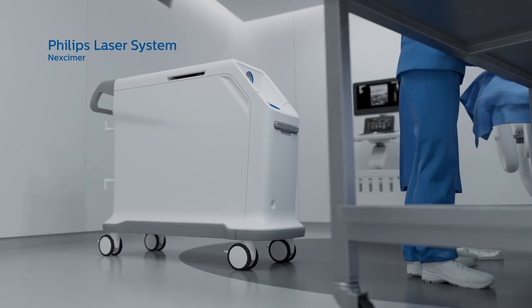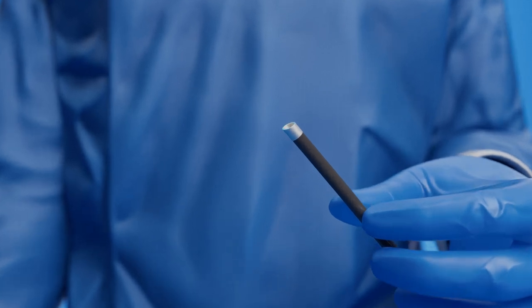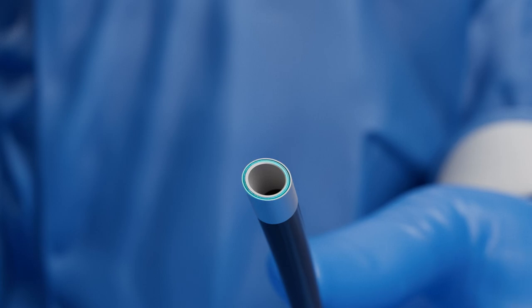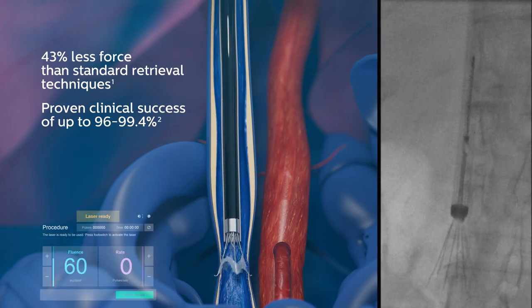CavaClear transmits ultraviolet energy from a Philips excimer laser. The state-of-the-art cool laser sheath delivers 80 pulses per second of energy. The forward penetration depth is less than the width of a human hair.